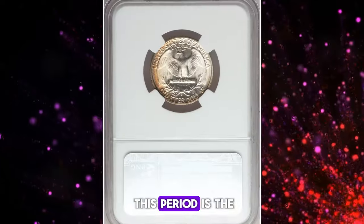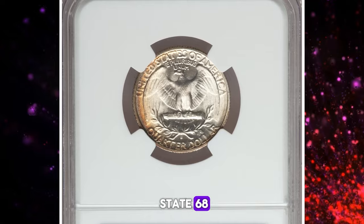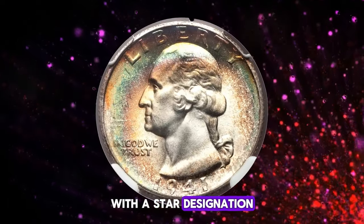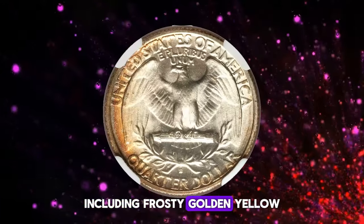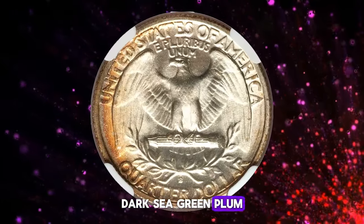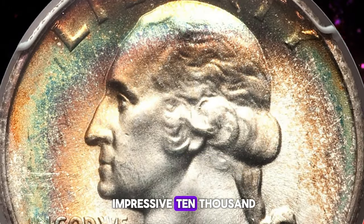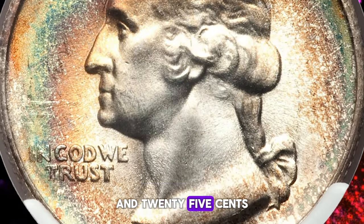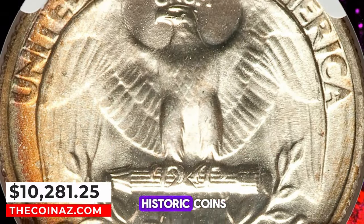One exceptional example from this period is the 1941-S Washington quarter in Mint State 68 with a star designation. This high-end gem features attractive toning, including frosty golden yellow, dark sea green, plum, and rich orange hues. It recently fetched an impressive $10,281.25 at Heritage Auctions, showcasing the enduring appeal and value of these historic coins.